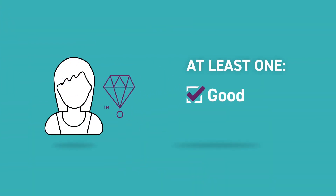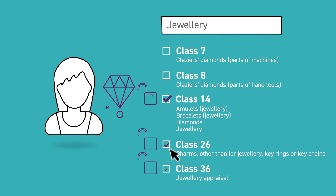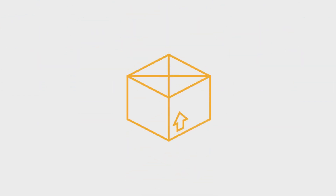You must identify at least one good or service you will use your trademark for in the course of trade. Your trademark will only be protected for the goods or services you choose. A good is an item produced or manufactured, and a service is an action performed by a business for the benefit of the customer.